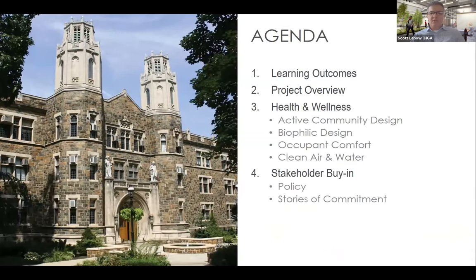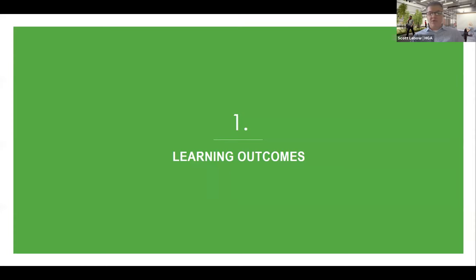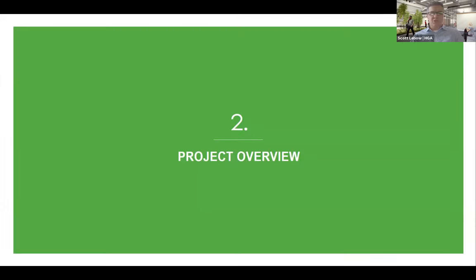Taking a quick look at the agenda, we have four primary topics of discussion. The real meat of it is in topics three and four. One thing I'd like to point out is that as we go through this presentation, there's a lot of overlap between the health and wellness strategies we implemented. This is also an AIA accredited presentation, good for one HSW credit. I'll go quickly through a project overview to give you some context about the building.